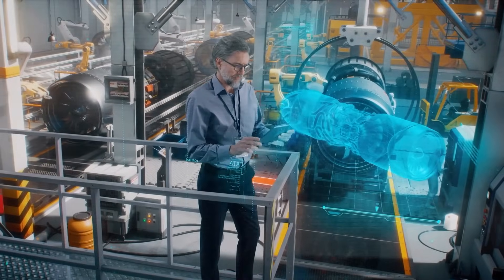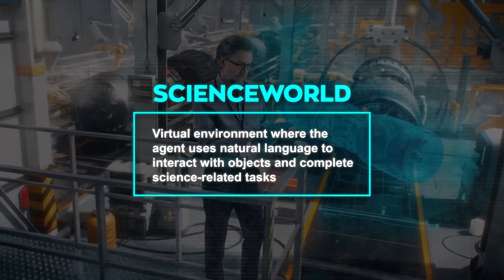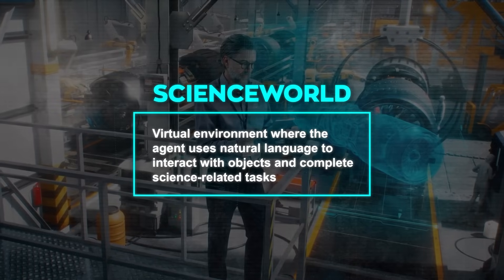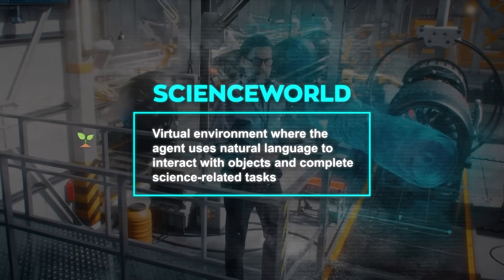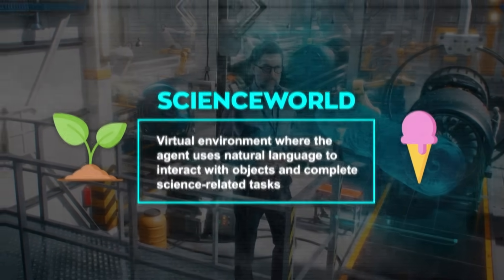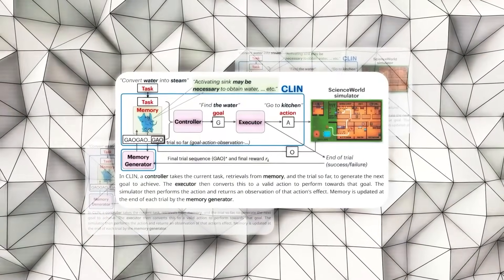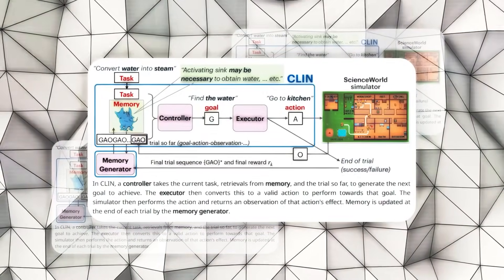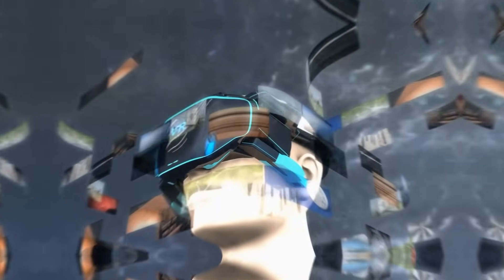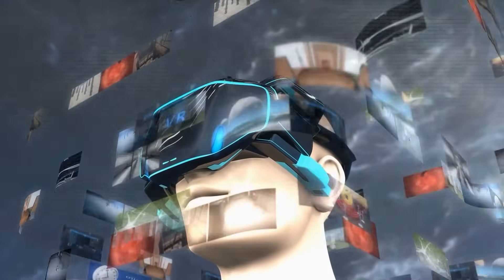To see how well CLIN works, researchers used Science World, a virtual environment where the agent uses natural language to interact with objects and complete science-related tasks like growing plants or making ice cream. This tests CLIN's ability to learn and adapt in dynamic scenarios. Science World is not an easy environment for language agents, because it requires them to have both scientific knowledge and reasoning skills.